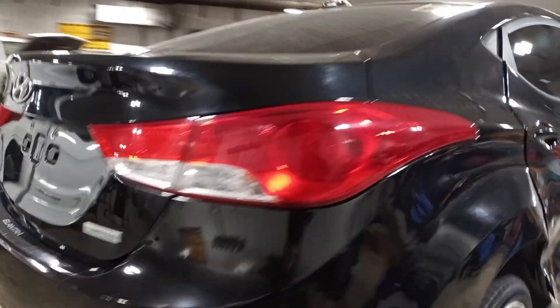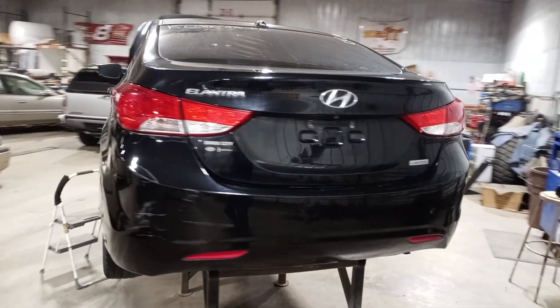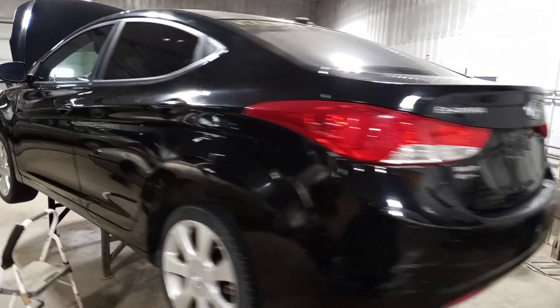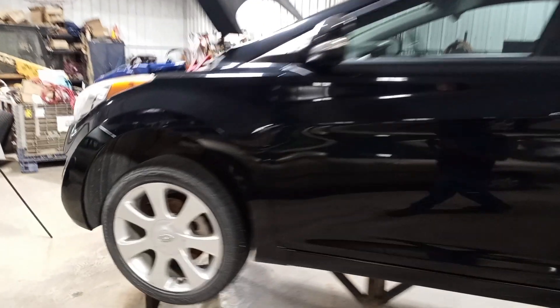Damage to the right rear door and quarter panel. Has a backup camera. Lots of usable front end parts in this one.